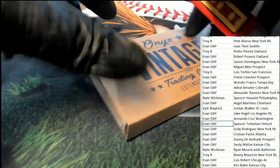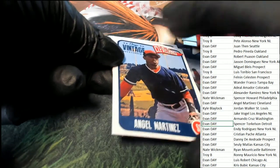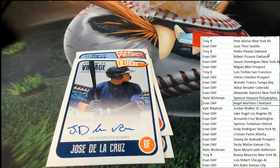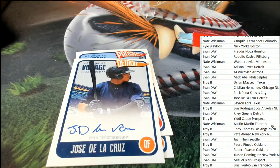And now for box number two. Cleveland rookie Martinez. Evan D — the first auto out of this box is another Jose de la Cruz. So boom, we hit — we scored two of those. Jose de la Cruz for Evan.